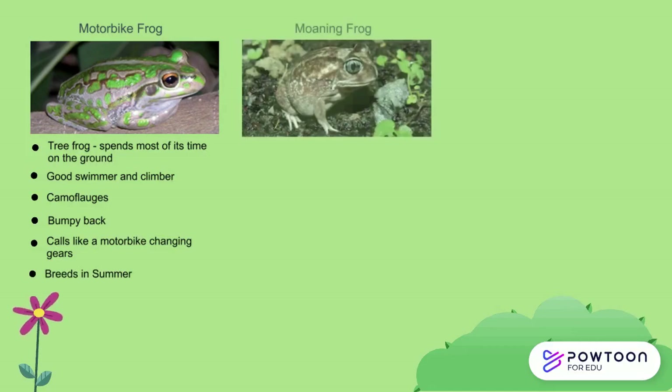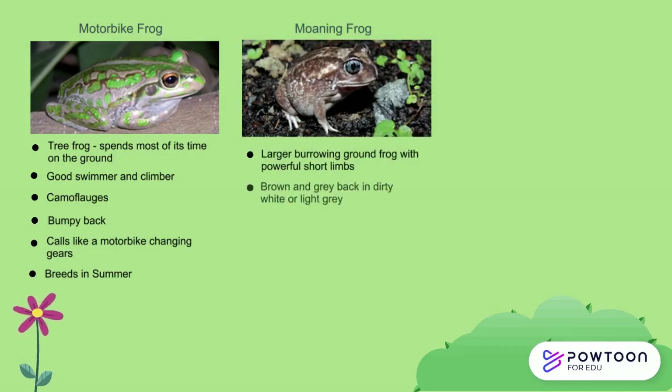You can also find the Moaning Frog in your garden. This is a burrowing ground frog with powerful short limbs. You can identify it by its brown and grey back mottled in dirty white or light grey, and its blue eyes. It breeds in late autumn by digging a burrow near the edge of the water. Males will make a long drawn-out moan, asking for the females to come down to the burrow to lay their eggs.